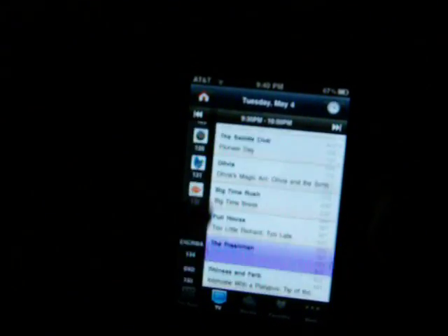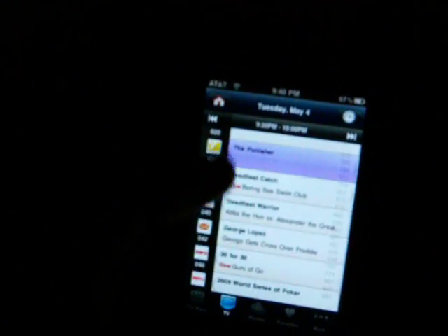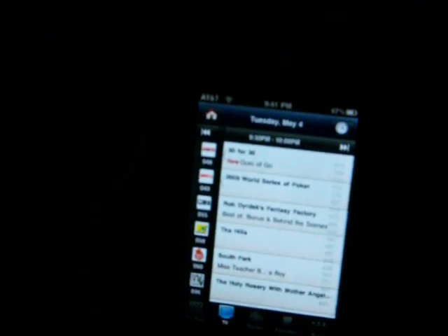You can just keep going up and up through the channels. You can set your favorites, but once it goes past 100 I guess it just keeps going. On channel 55 is Fantasy Factory.